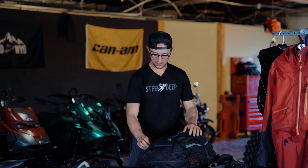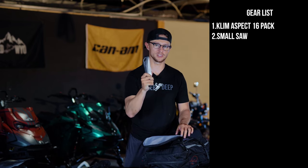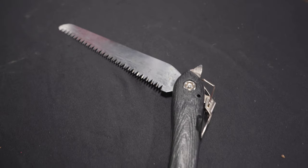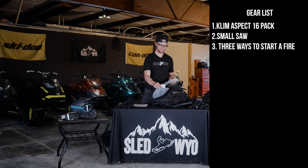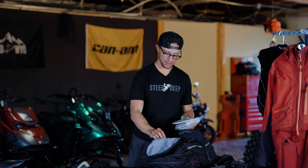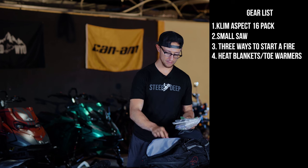Starting with this first pouch: I carry a saw. A saw is super crucial — it's one of the tools I use the most in the backcountry for myself and clients when tree riding. I keep it in my backpack because once I got stuck after jumping on a friend's sled and realized my saw was back in my tunnel bag — total bummer. I also have three different ways to start a fire. In this pouch I also keep my Forest Service guide permit, heat blankets to help create a fire, and toe warmers.